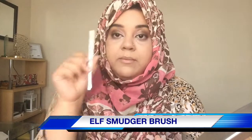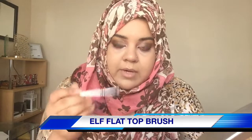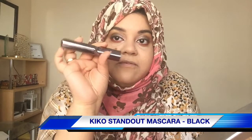On this elf smudger brush, I'm gonna take shade 21. On my top brush — my favorite to use very close to my eyelids — I'm gonna take the same shade 21 and just go there. Now for the mascara, I really like this one — it's the Kiko Milano mascara. This is my favorite mascara; I think I need a new tube — I'm just running low.